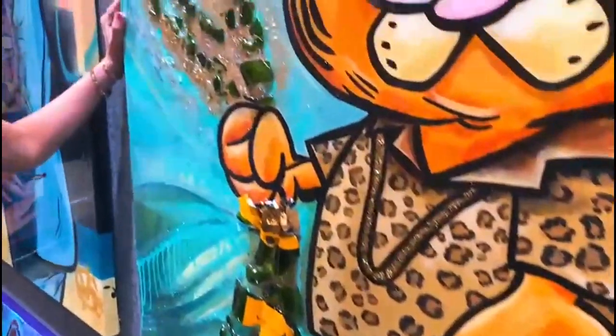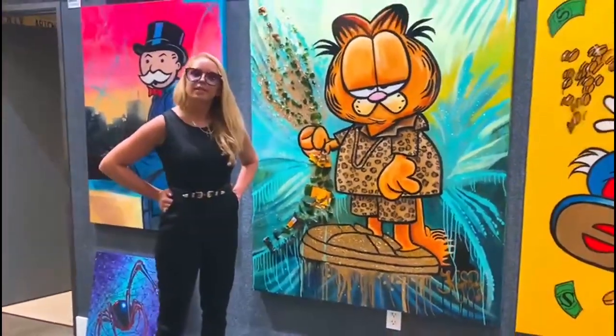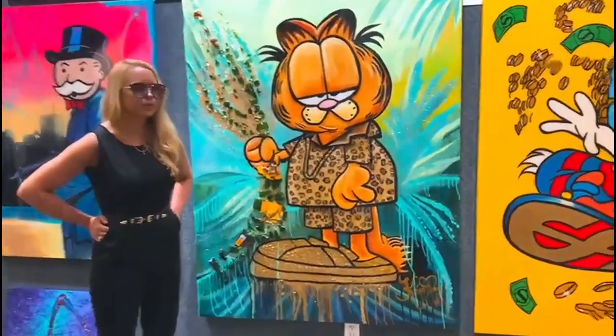All of these paintings are available for sale. I hope you guys can come in and check it out if you are here in Los Angeles. And if somebody comes down and purchases these, I'll also come down and hand sign the back — of course, absolutely, anytime.